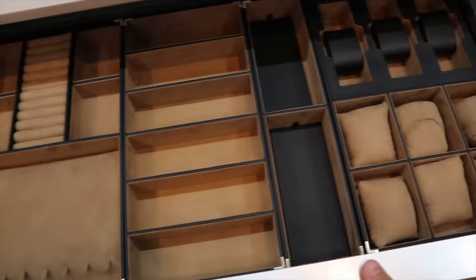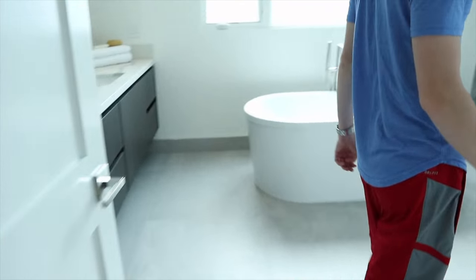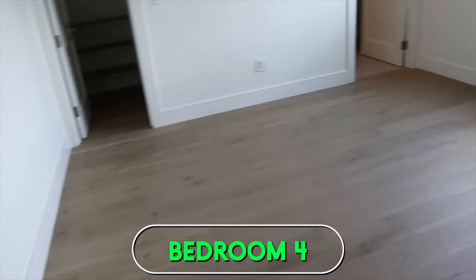This is by far the biggest closet we've ever had - look at this. This closet is huge with LED lights. Tons of stuff for jewelry and all that. And then the bathroom - look at the shower John. This shower is absolutely huge - is this a shower or is this another bedroom? It's ginormous! And then there's a third bedroom with a full bathroom, laundry room upstairs, and a fourth bedroom with a giant closet and a full bathroom.